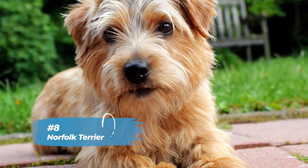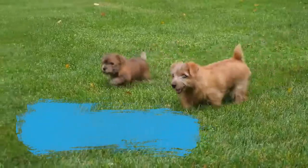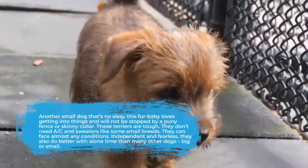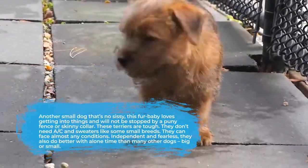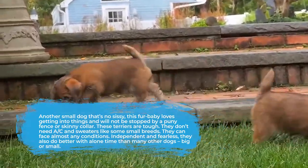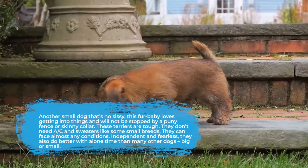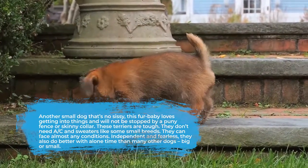In the eighth spot on our list is the Norfolk Terrier. Another small dog that's no sissy, this fur baby loves getting into things and will not be stopped by a puny fence or skinny collar. These terriers are tough. They don't need AC and sweaters like other small breeds — they can face almost any conditions. Independent and fearless, they also do better with alone time than many other dogs, big or small.